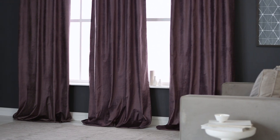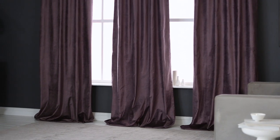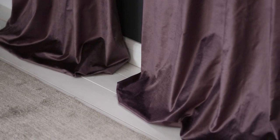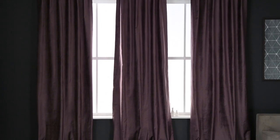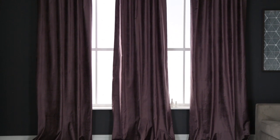We sell curtain panels individually, so order two curtains for a complete set or multiples to fill in wider windows. And remember, you can make a room feel bigger by making the curtain hang wider or taller than the window.